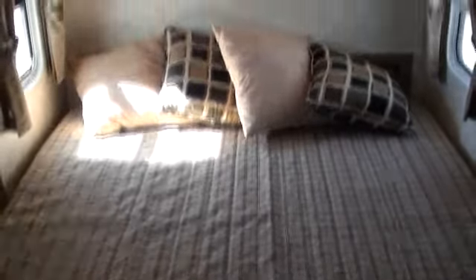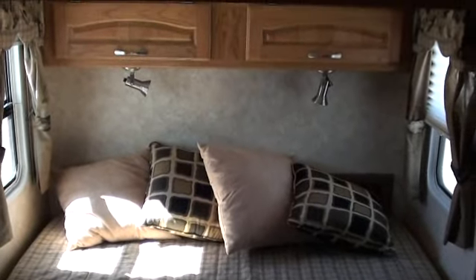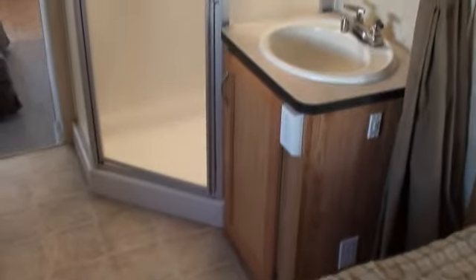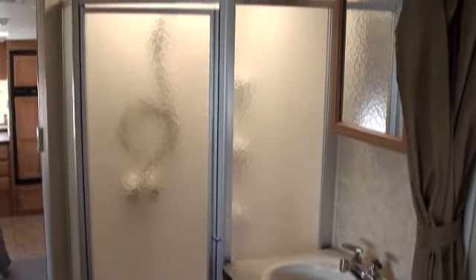It's not all a bunch of flowers or anything. Nice little lights up there for reading at night. And over here — take a look at the shower. Nice tall shower.